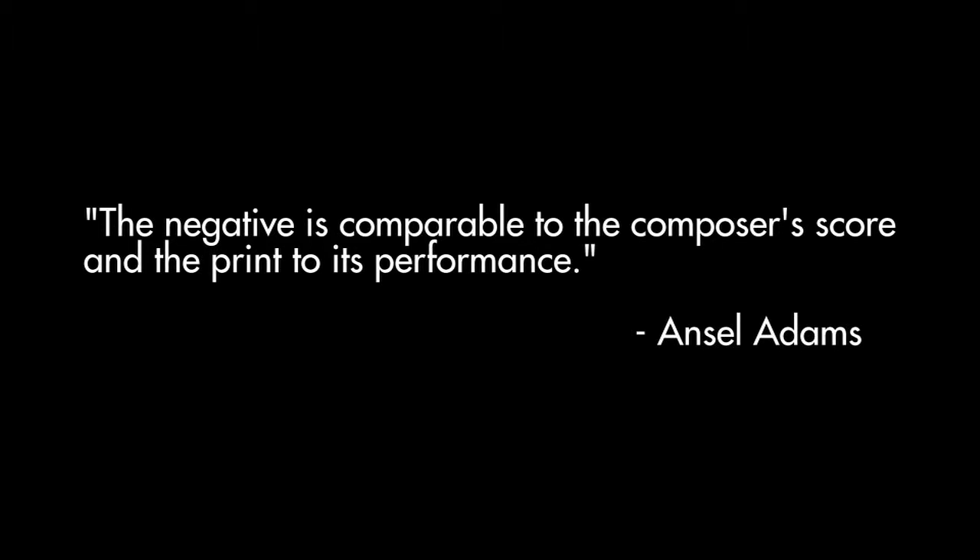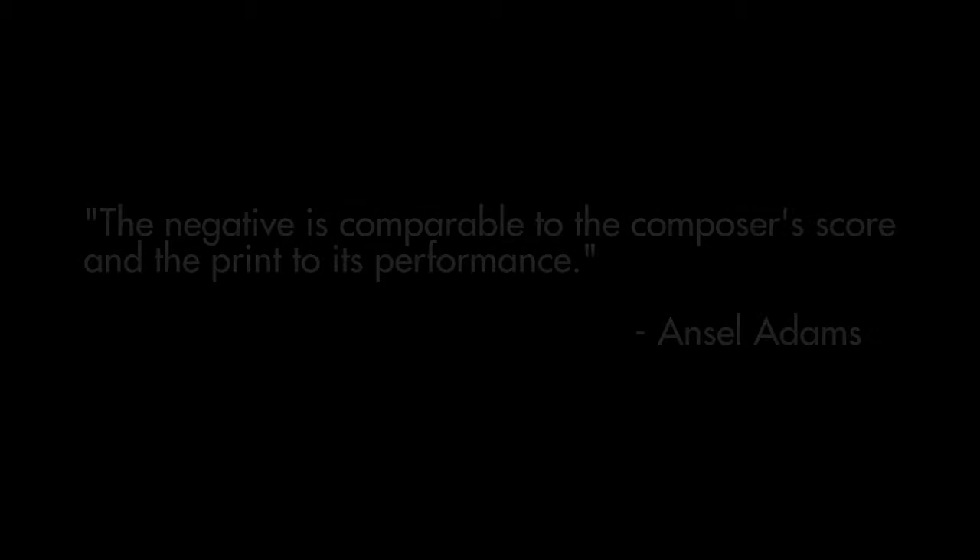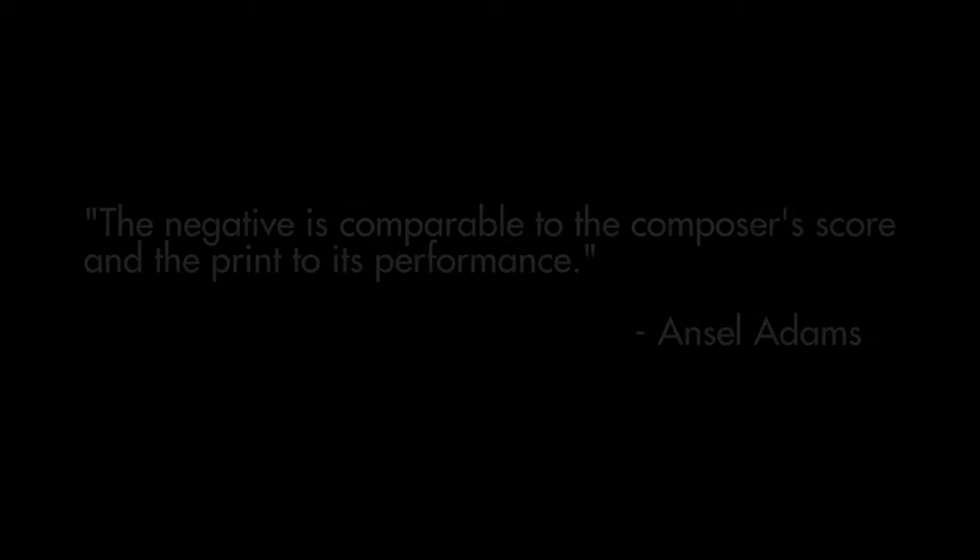Ansel Adams once said that the negative is the score and the print is the final performance. In today's workflow, when you consider the score, it's really a combination of the raw image from the camera and the process we put it through through the computer. And then the final performance is the print — and that's where we really shine. So everything we do in the process, we want to make sure we process for the final output.